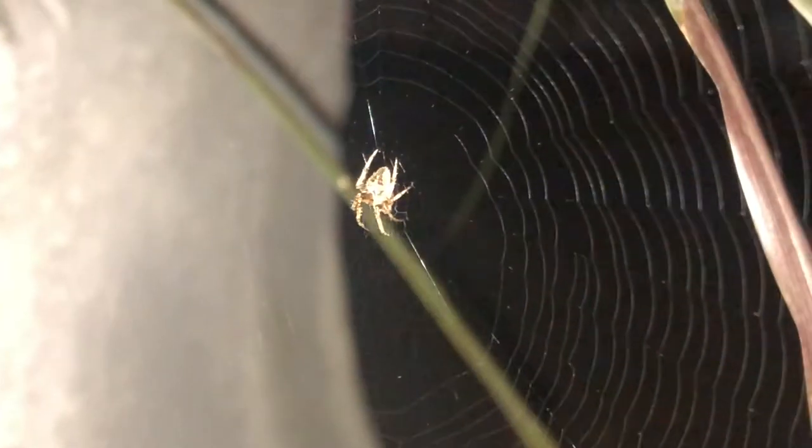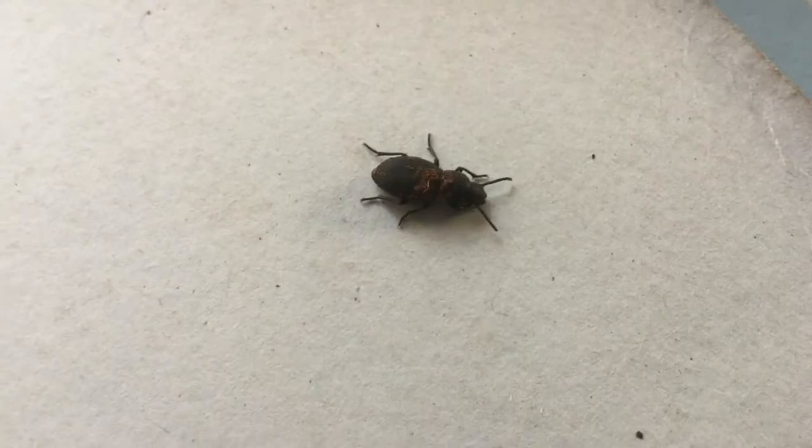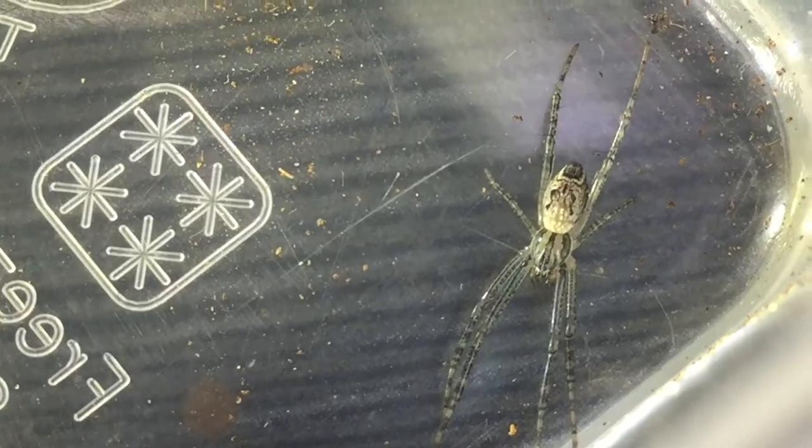We've seen spiderwebs at least somewhere, as spiders live almost everywhere. Spiders aren't insects as they have eight legs and two main body segments.